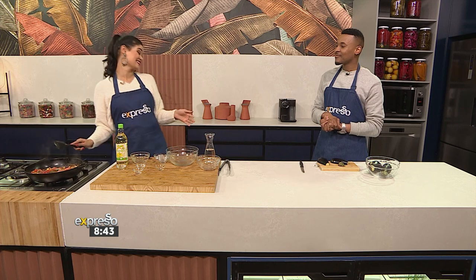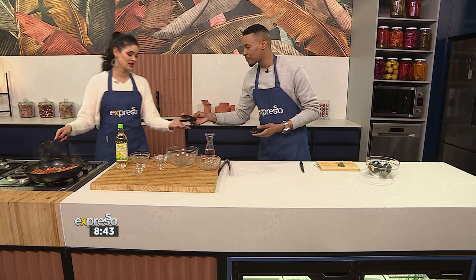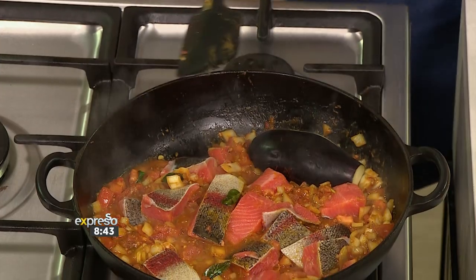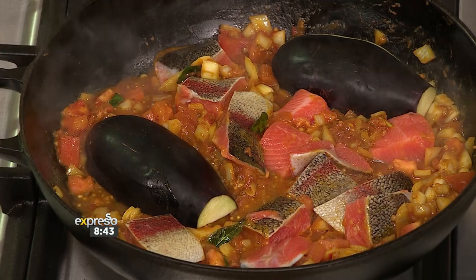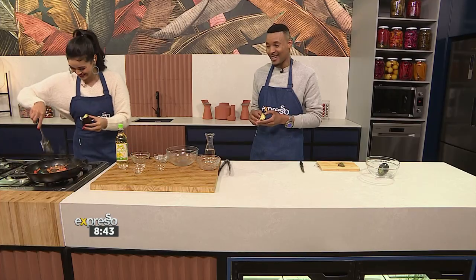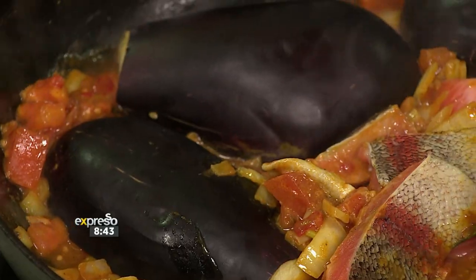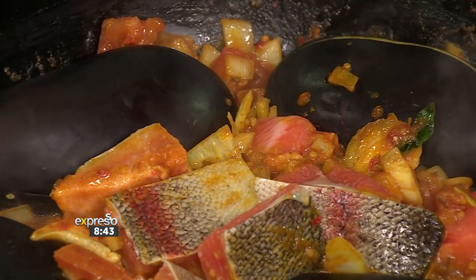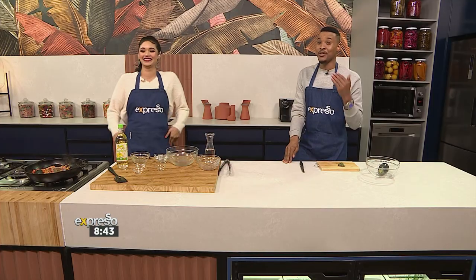We can't forget our hero ingredient — pass me our aubergine. I'm going to add that now. You can add it all in together, just put it all in there. You want to make sure you get that cooking for about 25 minutes with the lid on — ignore the 45 minutes; if you try to do that, there won't be any curry for you to have, and it's going to be an embarrassing situation.